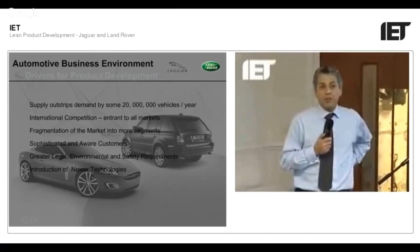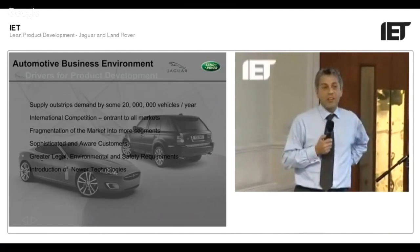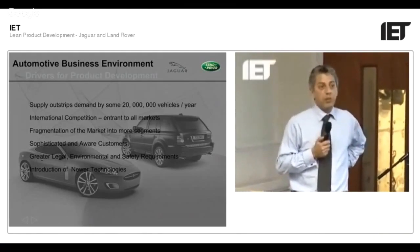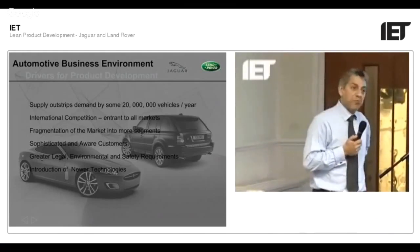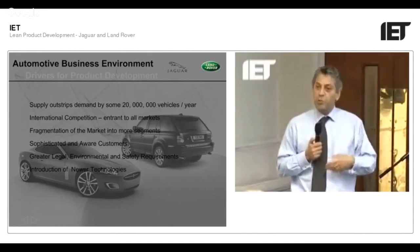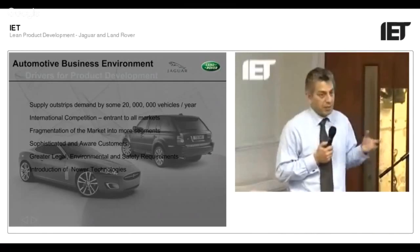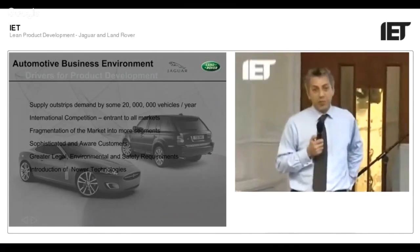The competitive environment for the car business, because it's been around over 100 years, is extremely difficult. Every year there are 20 million more units possible to make than people actually buy. The total volume of vehicles sold is about 40 million a year, but capacity is about 60 million — and still people are putting capacity in. Toyota is putting capacity in the US, new countries are coming into play, while some older companies are taking capacity out. It's an extremely competitive market.